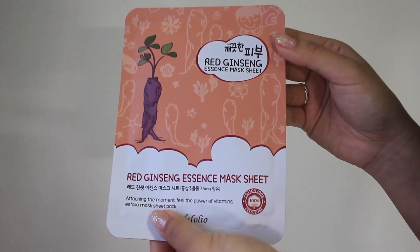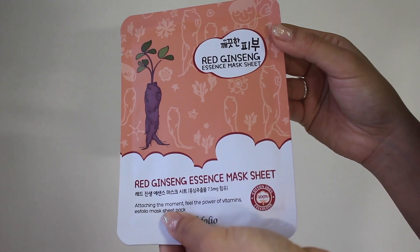The next one I actually bought because I heard that red ginseng is absolutely amazing for your skin, and not only your skin but the rest of your body as well. I heard that if you drink red ginseng tea, it is really good for your digestion and losing weight, among other benefits. So I ordered this one — it is the red ginseng essence mask sheet by Esfolio. I've actually never heard of that brand, but Korean mask sheets in general, I've really had nothing bad to say about them so far.